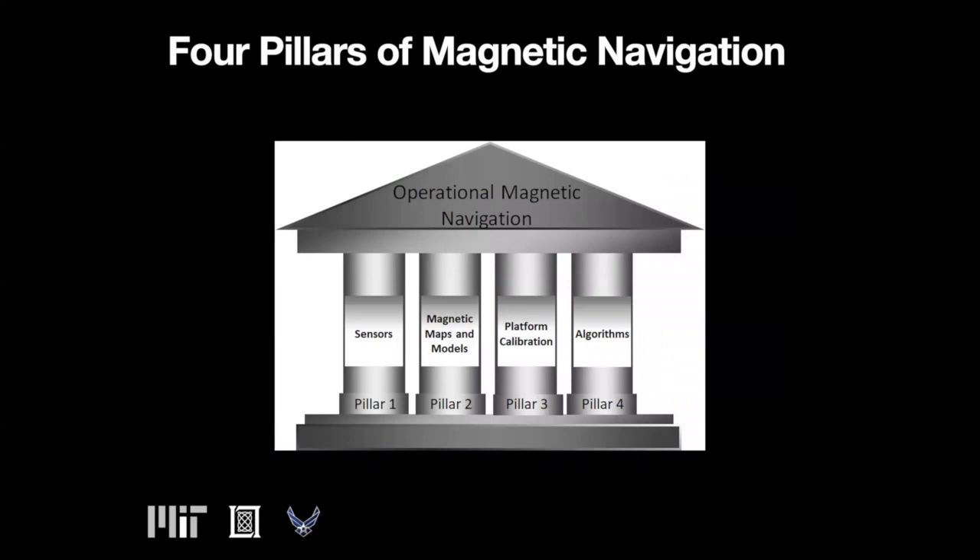Transitioning the technology to an operational platform rests on four pillars. Magnetic navigation requires magnetic field sensors, or magnetometers. The primary magnetometer is used to take measurements of the total field, and a secondary magnetometer is used for platform calibration. Current generation scalar magnetometers are sensitive enough for magnetic navigation. The secondary magnetometer used for platform calibration must be a vector magnetometer, which measures the magnitude and direction — all three spatial components — of the magnetic field. This is especially important because the contributions from each source add as vector quantities, and the contributions from the platform depend on its orientation with respect to the earth field.